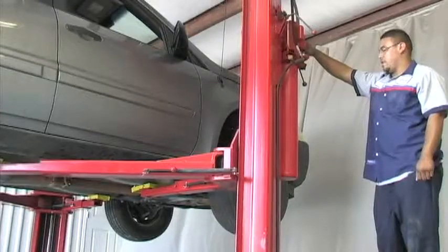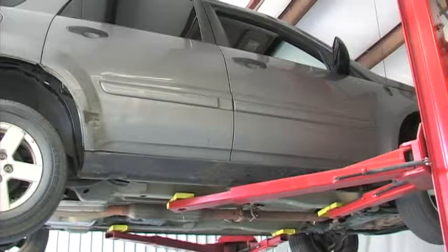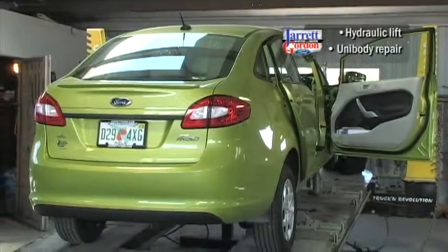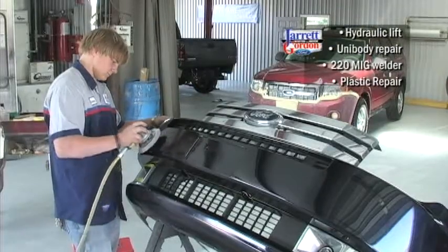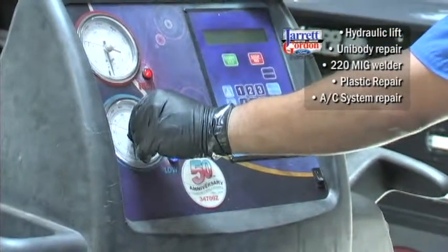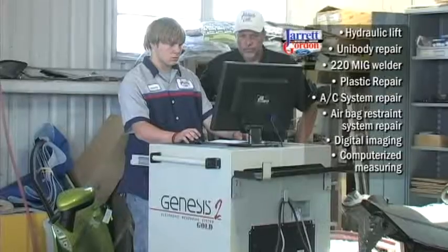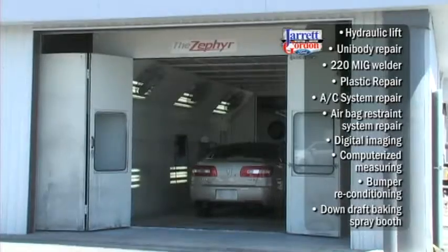Our body shop and our iCar Gold certified staff work with precise and professional procedures for the best customer satisfaction. For estimates, we implement a hydraulic lift located in our body shop for parts removal and a computerized estimate report. Our services and equipment include unibody repair, 220 MIG welder, plastic repairs, AC system repair, airbag restraint system repair, digital imaging, computerized measuring, bumper reconditioning, and a downdraft baking spray booth.